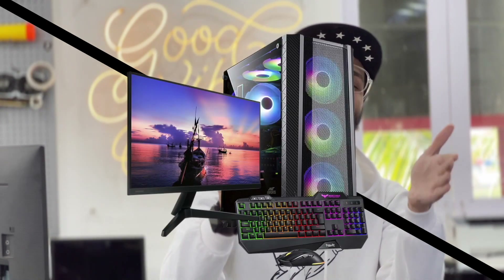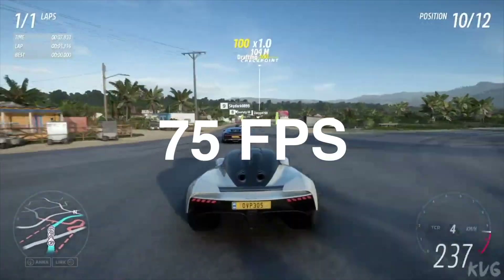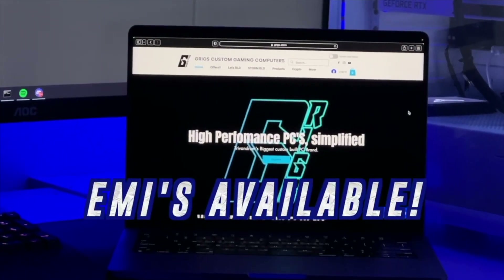But before we do that, let me tell you about the sponsor of this video. This video is sponsored by Grits, specifically the Titan 5.1 — the ultimate editing and gaming setup. You can edit, play GTA 5, Forza, and stream on a Titan 5.1 for only 50,000 rupees. Go to grits.store — they ship all over India and EMIs are available for qualifying customers.